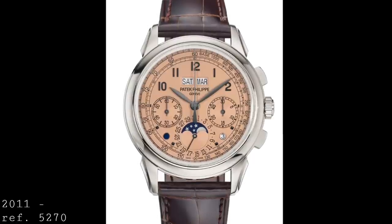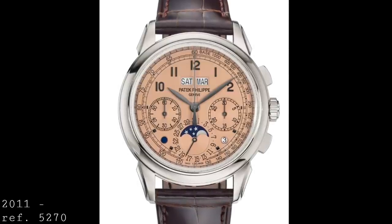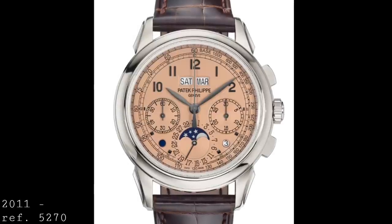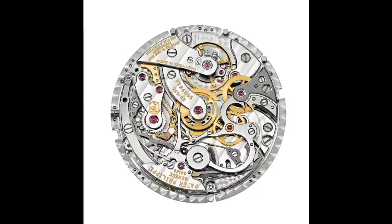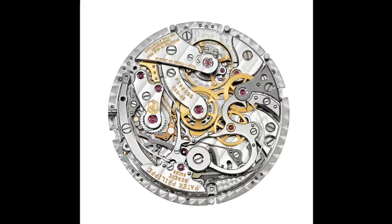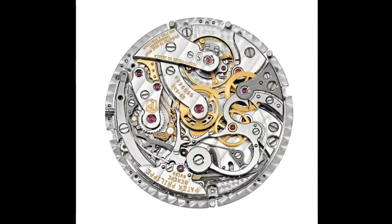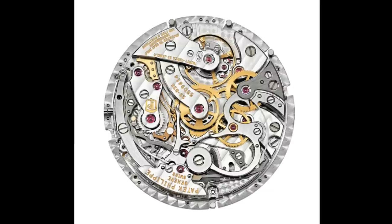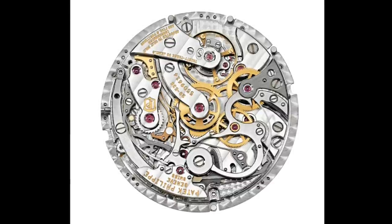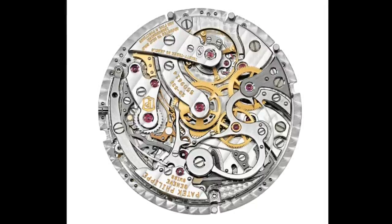The 5270 has grown slightly to 41 millimeters from the 40 of its predecessor, and developed a few new traits: the crown is ever so slightly new, and the dial has been modified to account for the new caliber. The movement is the CH29-535 PS Q — a chronograph with an instantaneous minute counter, meaning that when the chronograph hand hits twelve o'clock the minutes jump immediately without delay, adding to measurement accuracy. It also retains the perpetual calendar and moon phase, and now has a day and night indicator on a window plus the leap year shown via an aperture instead of a hand.